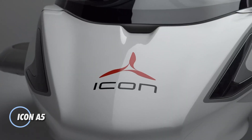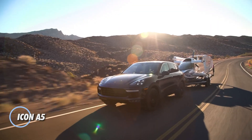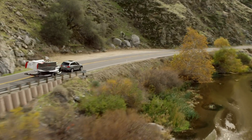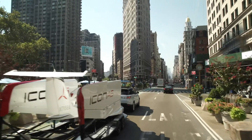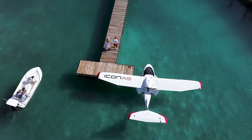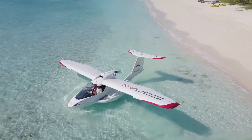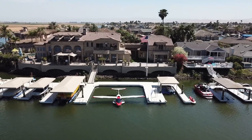The Icon A5 redefines light sport aviation with its amphibious design and user-friendly controls, delivering a unique blend of flying and driving sensations. Its panoramic canopy, minimalist instrument panel, and rear-mounted propeller offer an immersive experience, while advanced safety features like a spin-resistant airframe, angle-of-attack indicator, Icon parachute system, and a low stall speed prioritize peace of mind for pilots.